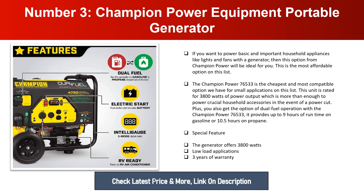The Champion Power 76533 provides up to 9 hours of run time on gasoline or 10.5 hours on propane. Special features include 3,800 watts, suitability for low-load applications, and a three-year warranty.